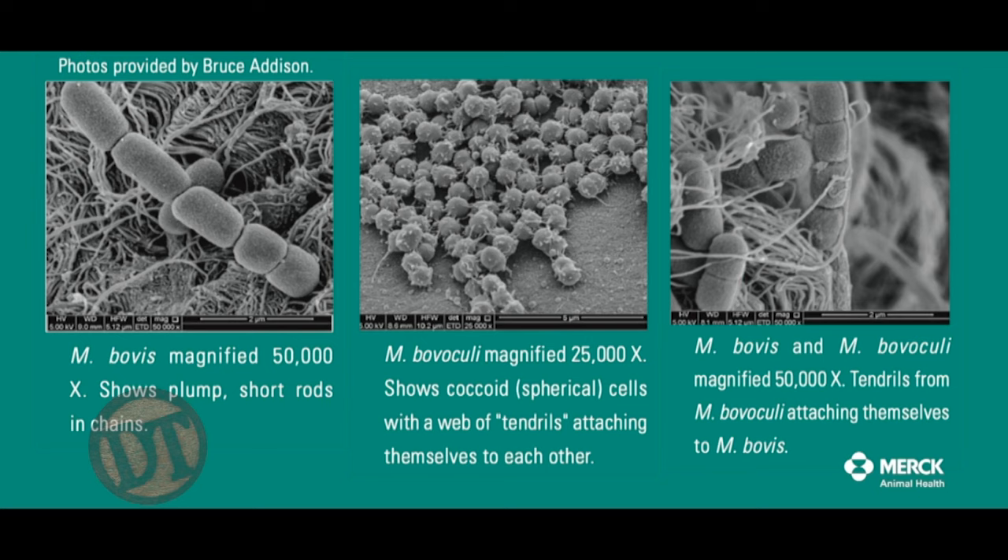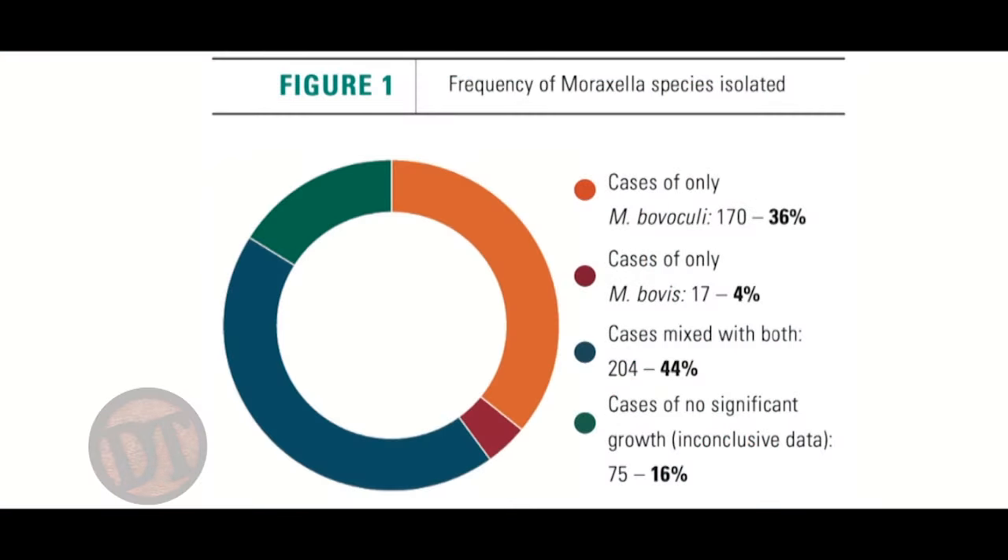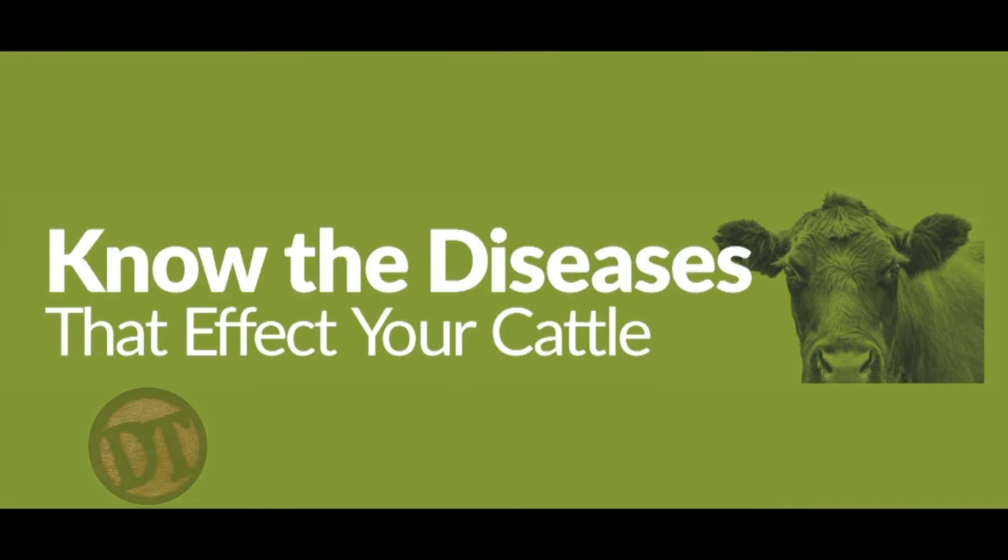Moraxella bovis is usually the one that starts things. Moraxella bovaculi does not have pili — it has spicules — but it likes to attach to the bovis organisms themselves, forming a net. A lot of times when we send in samples, we get both Moraxella bovis and bovaculi in the pink eye lesion because they're working together — one has to start. It's no different than any other disease where an abrasion disrupts innate immunity. That's why it's important, if you have problems, to get those eyes cultured, because bovaculi can overgrow bovis, but usually the bovis is there.